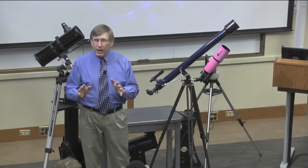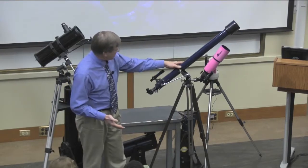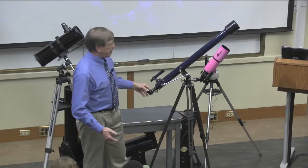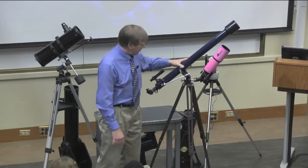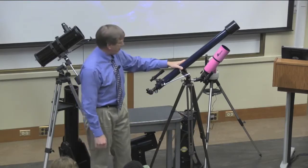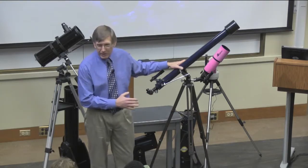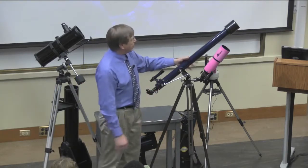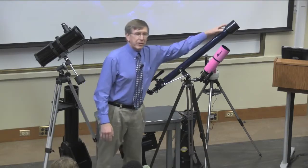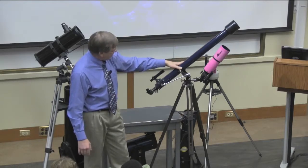A lot of us have an impression of what a telescope should look like — probably something like this: a long skinny tube with a lens at one end, an eyepiece at the other, much as Galileo used a few hundred years ago, on a nice wooden or metal tripod. These still exist, but a lot of telescopes are very different now. You can still buy nice telescopes like this; usually the tubes are a little bit shorter. These are called refractors.